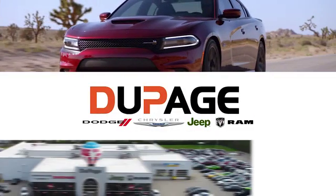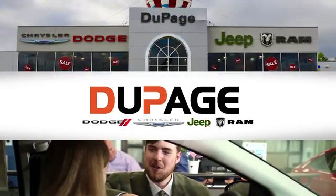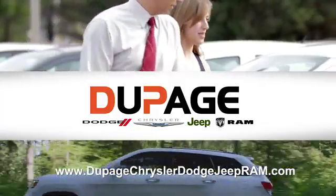DuPage Dodge Chrysler Jeep Ram. Whether you're shopping for a new Chrysler, Jeep, Dodge, Ram, or quality used vehicle in the Glendale Heights area, our sales staff will work with you to find the perfect option, hassle-free.